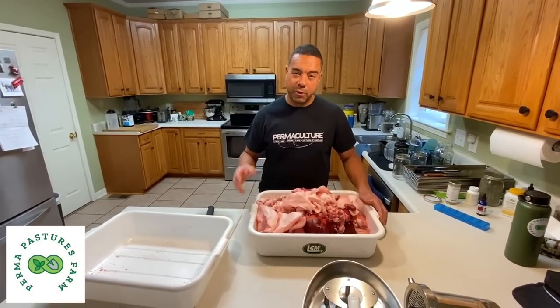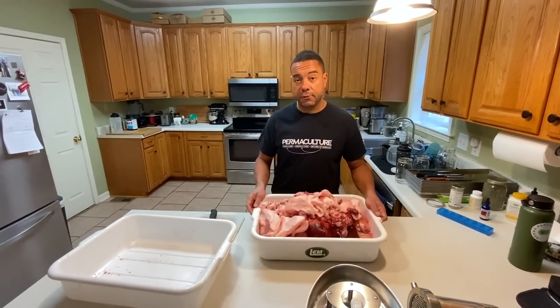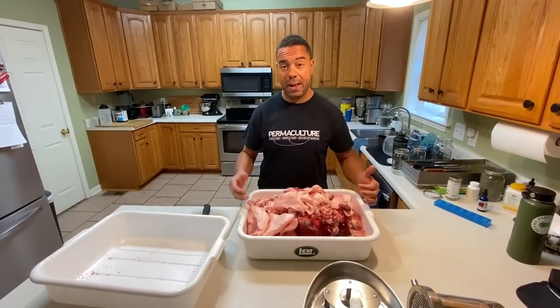All right y'all, Billy from Permapastures Farm. We're going to do more of a fun video today, and it's also with the food scraps that we harvested from that pig the other day. Now this is one pig and that's every bit of 40 pounds.